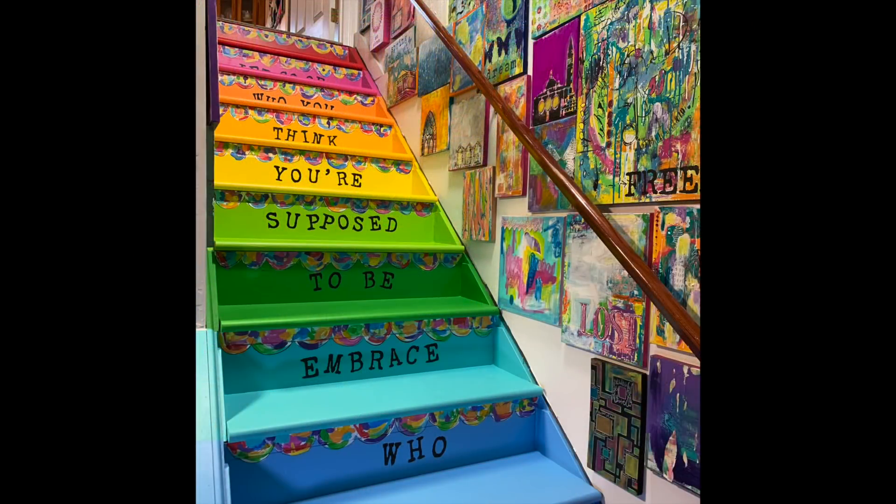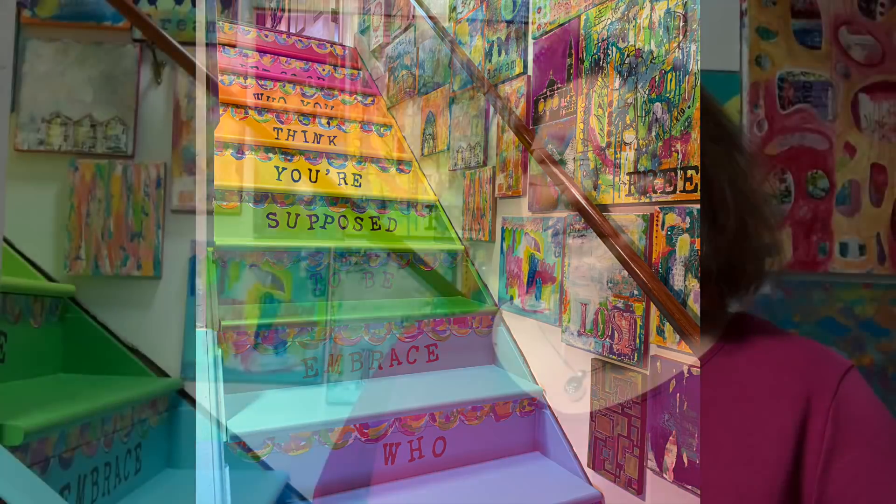Carolyn Doobie here. Today I'm sharing about the stairs that I painted down into my studio. I decided to go with a few colors on this, and there were some things that I learned along the way that I'm going to share with you in this process.